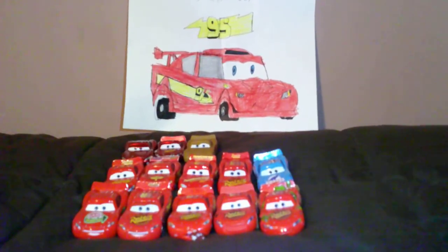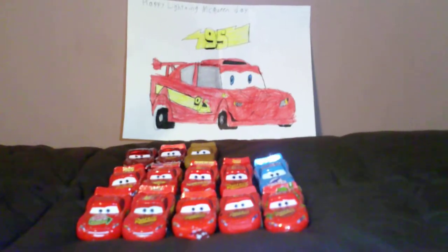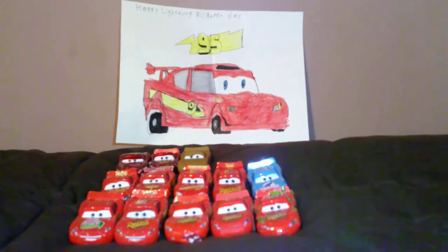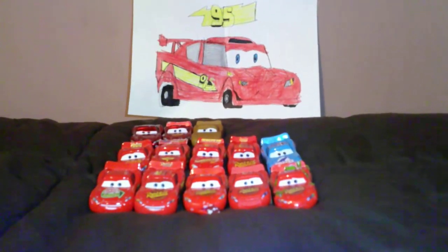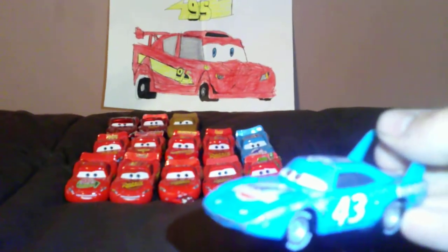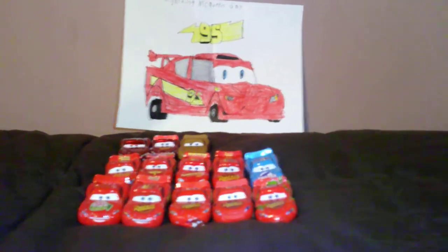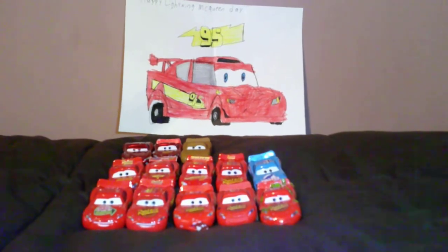Hello everybody! What's happening today? Today is Lightning McQueen Day and it's also the day of the Cookout Southern 500 at Darlington Raceway — the racetrack where Richard Petty, who is the voice of Strip the King Weathers, had his flip, which I'll bet served as the inspiration for the King's wreckage in the movie Cars.